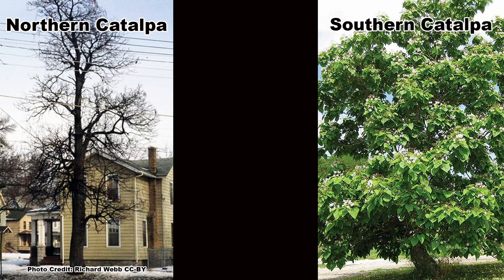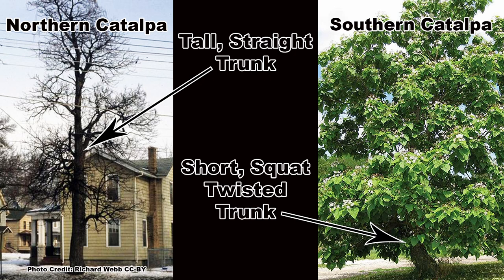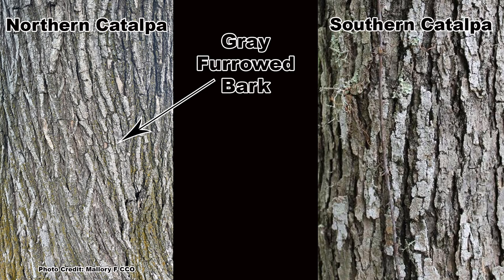Southern catalpa is a bit shorter with a 30 to 60 foot height, but tends to have more crown spread for its size and can be 20 to 50 feet wide. The quickest way to tell them apart is by smelling a crushed leaf. The leaves of southern catalpa have a disagreeable scent, while those of northern catalpa have no real scent. The growth forms differ also: northern catalpa tends to have a taller, straighter trunk, and southern catalpa usually has a shorter, squat, and twisted trunk. The mature bark is also quite different, with northern catalpa having furrowed gray bark, and southern catalpa having gray, flaking, scale-like bark.